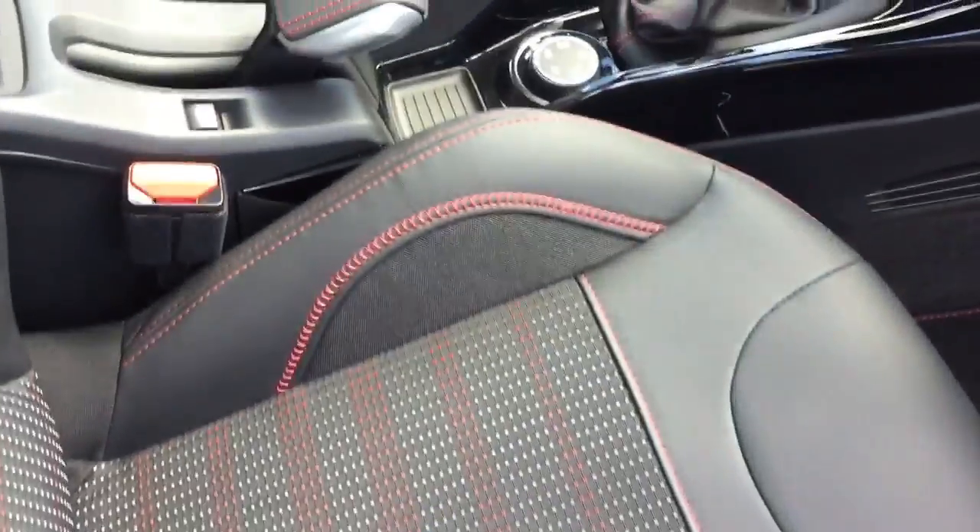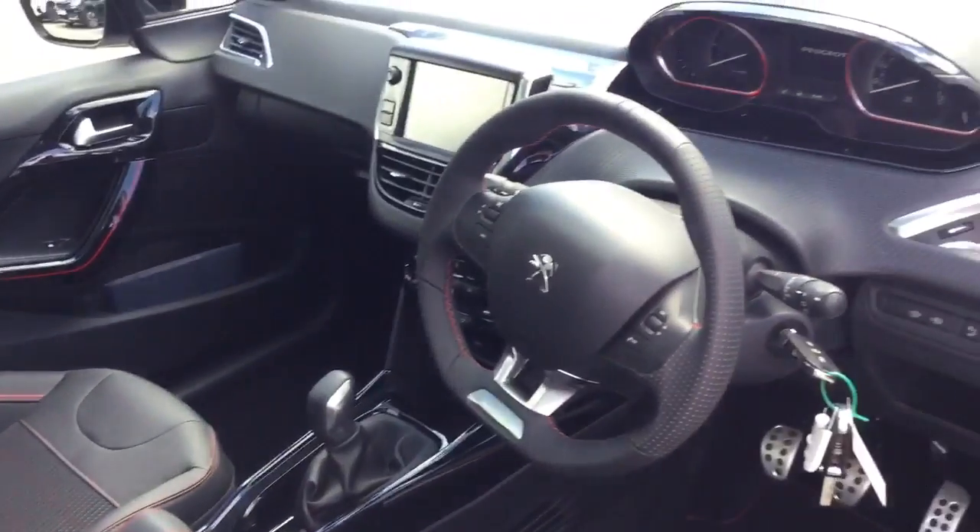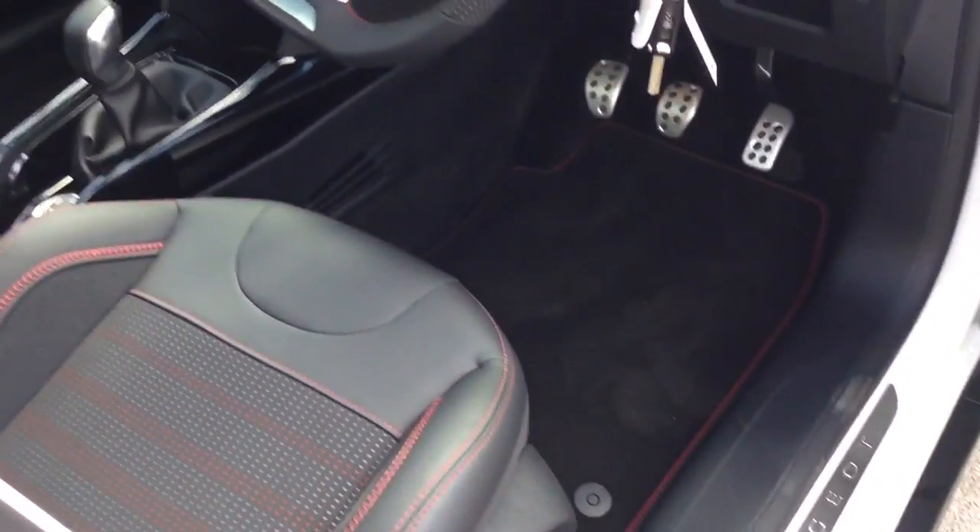I'll just quickly show you the car's interior. As you can see, it comes with the part leather seats with red stitching, and it's in immaculate condition.